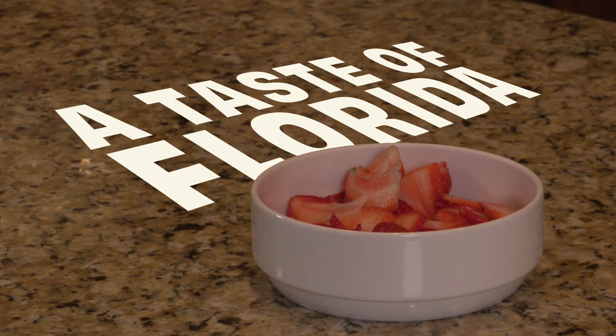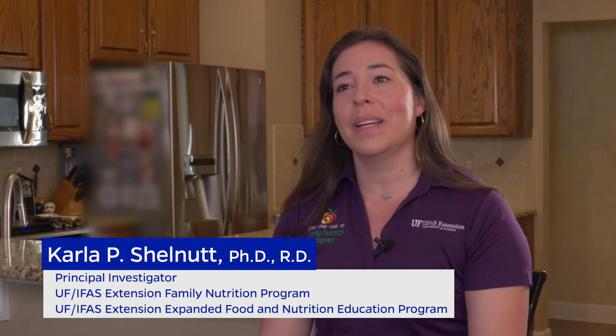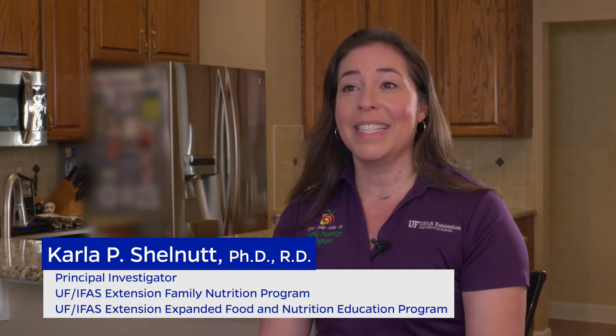March is one of my favorite months for a variety of reasons, one of which is that it's National Nutrition Month. In this month we encourage everyone to make better food and physical activity decisions.